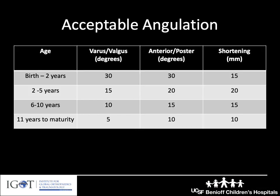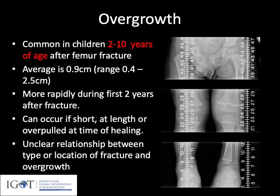Like all pediatric fractures, we have acceptable angulations that it's important to note. This would be an example table for femur fractures, noting that the older we get, the less angulation we can accept. In children, remember that the femur does tend to overgrow in the setting of fracture — usually in the first two years after fracture. Overgrowth is usually around 0.9 centimeters, about one centimeter total. There's really an unclear relationship between the type of fracture, the location, and whether overgrowth will occur, so we tend to follow all children.